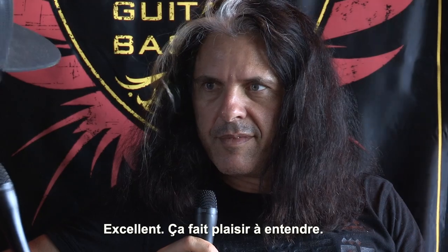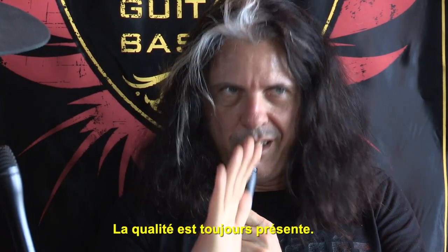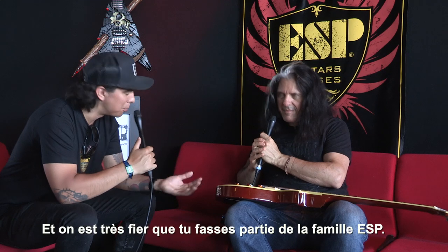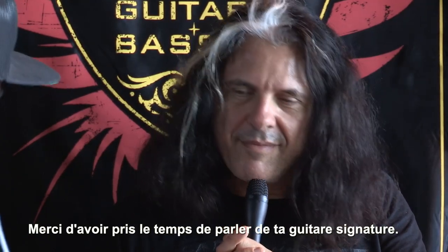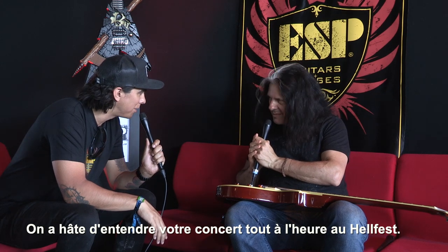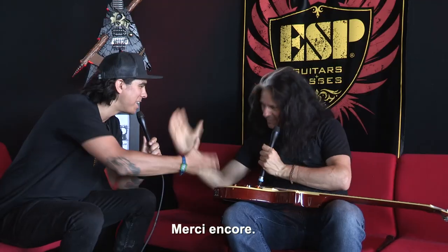Why do you play ESP guitars? The quality is there — that's what I care most about. Well, we're very proud of that fact, and we're very proud to have you part of the ESP family, Alex. Thank you very much for taking the time to talk to us about your signature guitar. I'm really looking forward to checking out the set later here at Hellfest — just under three hours. Thanks again, man.